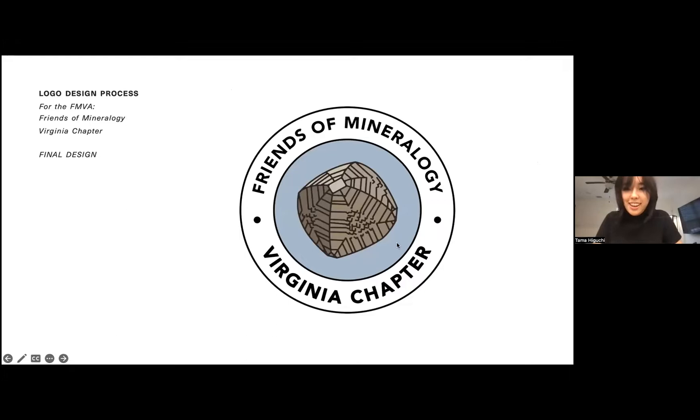This is a really fun logo project and definitely one of my earlier ones. Along with my painting and illustrations, I do a lot of design work for mineral clubs, dealers, and organizations. This is one I was very happy with because it's such a cool habit for pyrite, and I think it speaks well to Virginia as a locality in particular.